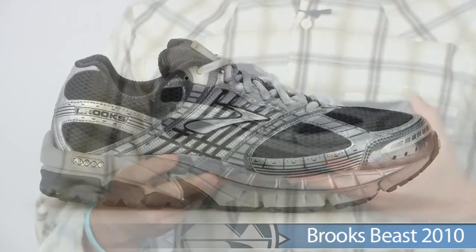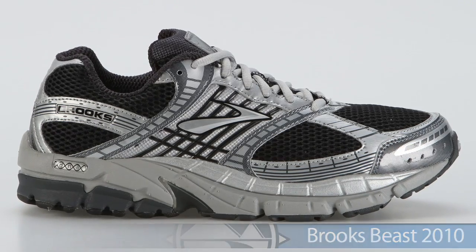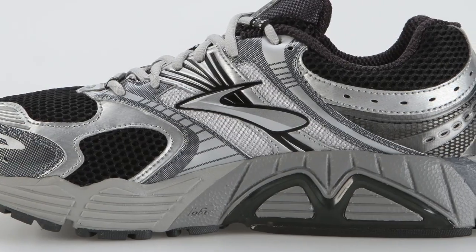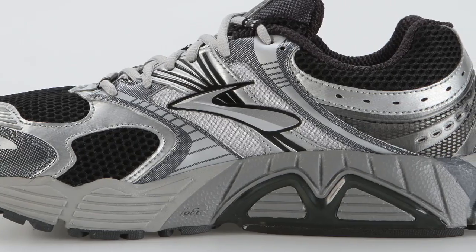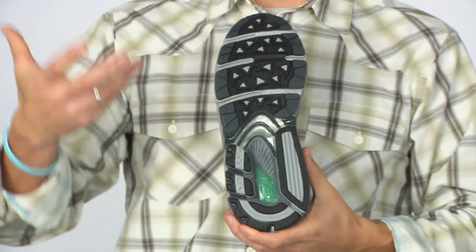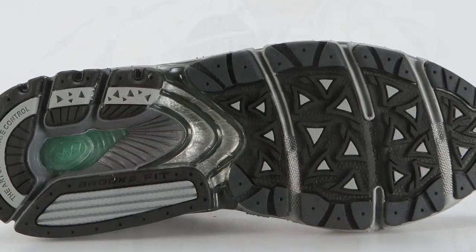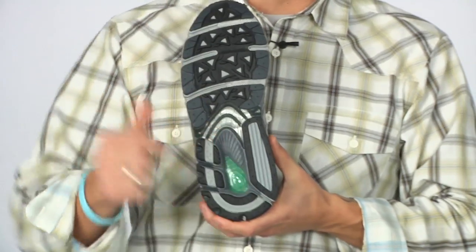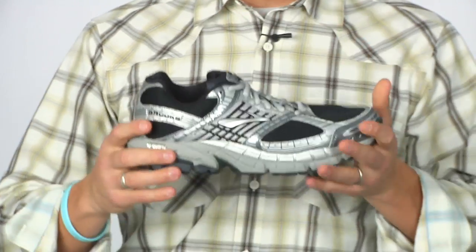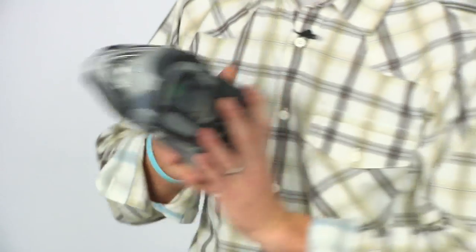Maybe you want something that's going to get you to the max. From Brooks they have the Beast. This is perfect for individuals who need a motion control shoe for that severe amount of overpronation. They're using that same DNA technology, except in the Brooks Beast it runs full length through the midfoot into the heel. It has a nice new sporty look and is a little lighter than its predecessor. This is the Brooks Beast — awesome shoe.